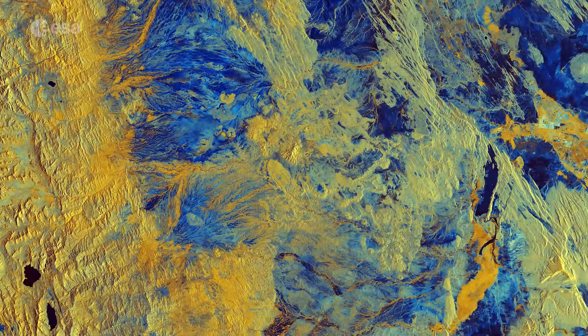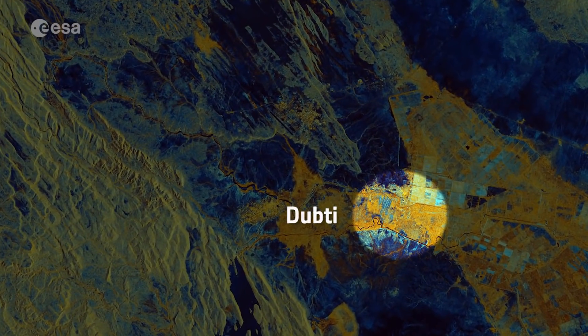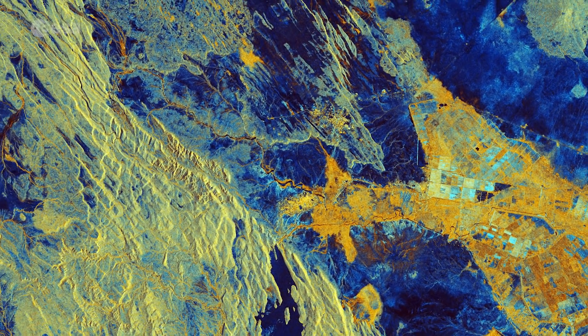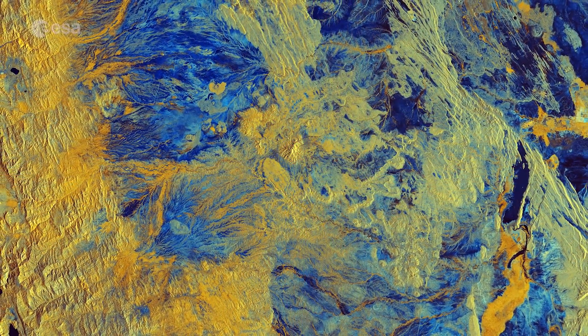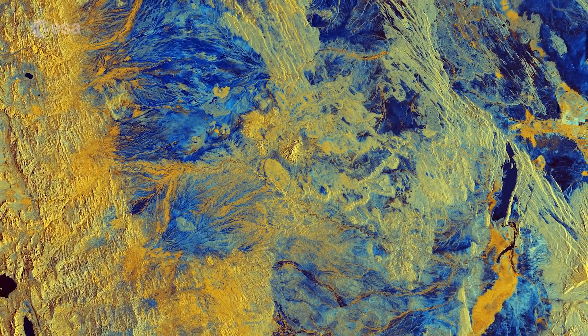We can see the regional capital in the top right of this false colour image, with the larger urban centre of Dubti just south of the town. Both are found in the Great Rift Valley, which lies between the Ethiopian plateau and the Somalia plateau. The landscape of the Afar region is characterised by desert shrubland and volcanoes, particularly in the north.